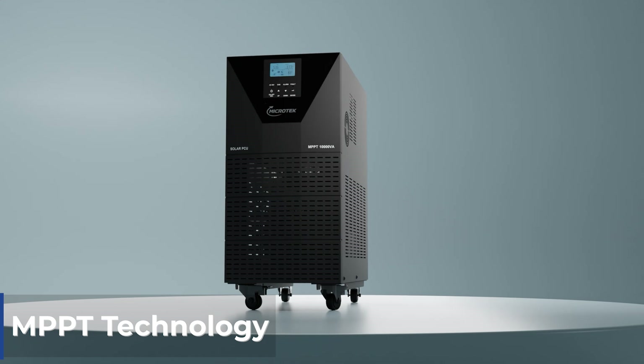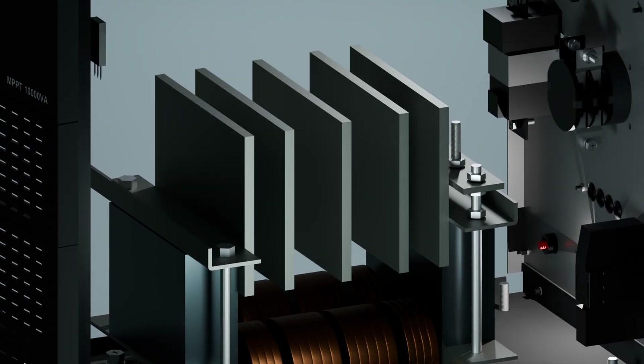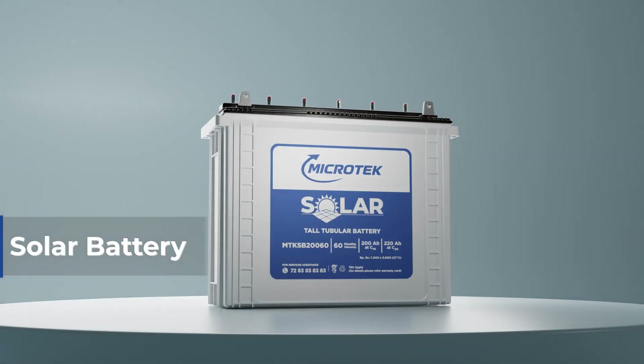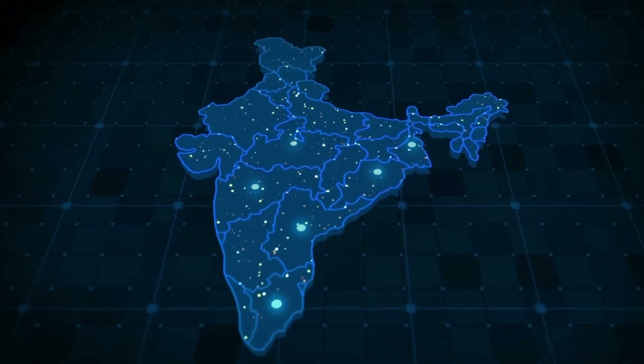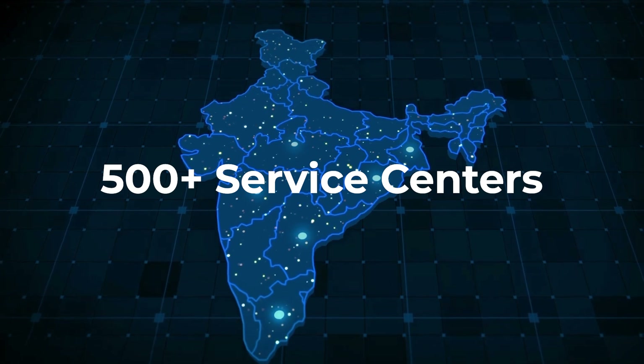Our off-grid has true MPPT technology which ensures max power generation. Microtech's solar battery with AMP technology ensures longer life and fast recharge. Microtech's on-site service guarantee spans 500 plus service centers.